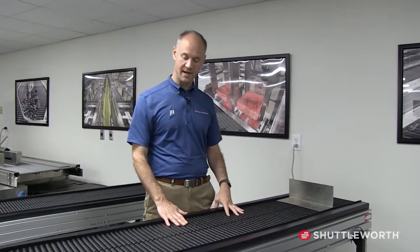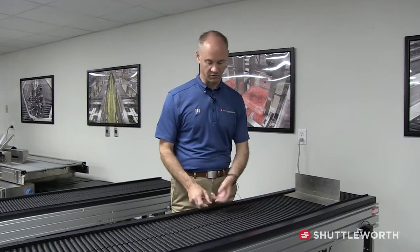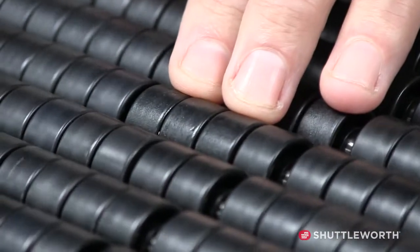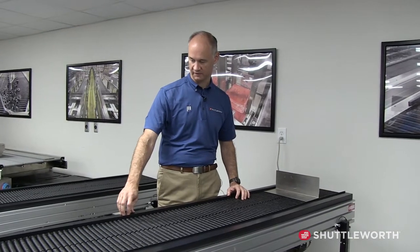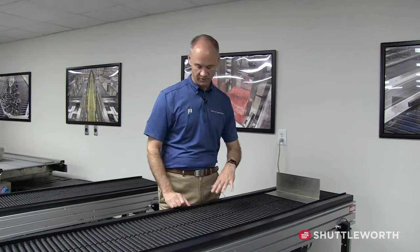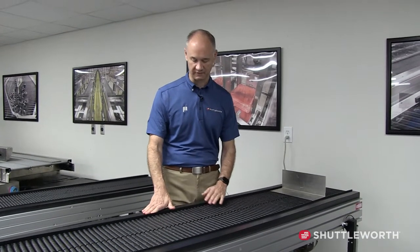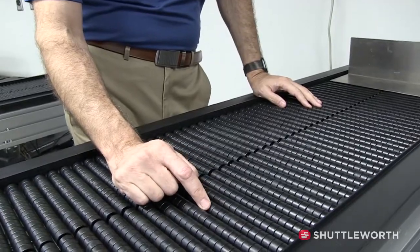Here at the Shuttleworth Demo Lab, we're going to demonstrate Slip Torque. Slip Torque works with a stainless steel shaft with loose-fitting rollers slipped on top. A chain runs the length of the conveyor, and a sprocket spins the stainless steel shaft. The weight of the product creates a friction force between the plastic roller and the stainless steel shaft — that's our driving force. As you put your hand on it, it takes very little pressure to stop that roller.